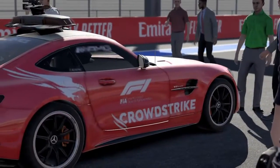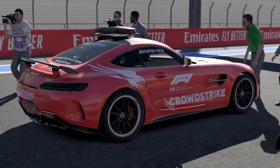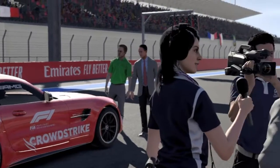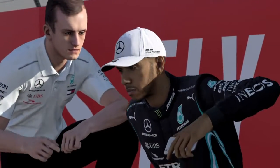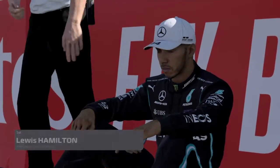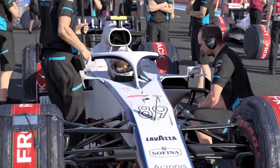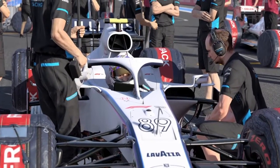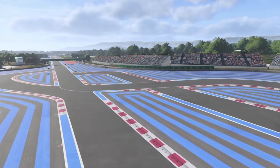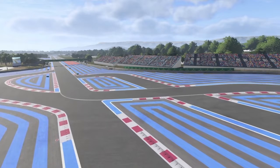Here we are at Circuit Paul Ricard in France — the 10th race of the 2020 Formula One season. The standings are starting to take shape, with the big three jostling for position at the top, no surprises there. A little less predictable in the midfield though — you could make an argument for Williams underperforming somewhat, with the two Williams drivers denying each other points. But there's a lot of season left ahead of us, so let's see how it all pans out.